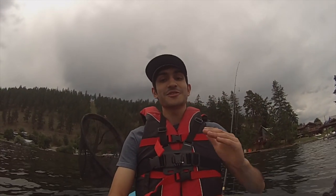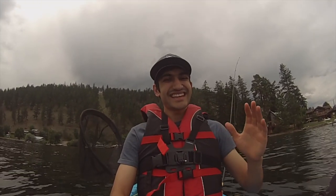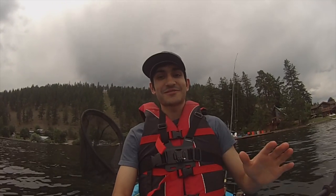Hello everybody, what is going on? Welcome to another fishing video. Today we're going to be doing some rainbow trout fishing out of the kayak. The weather's finally cleared up a little bit — the last couple days it's been not the best. So today we're going to go after some trout.